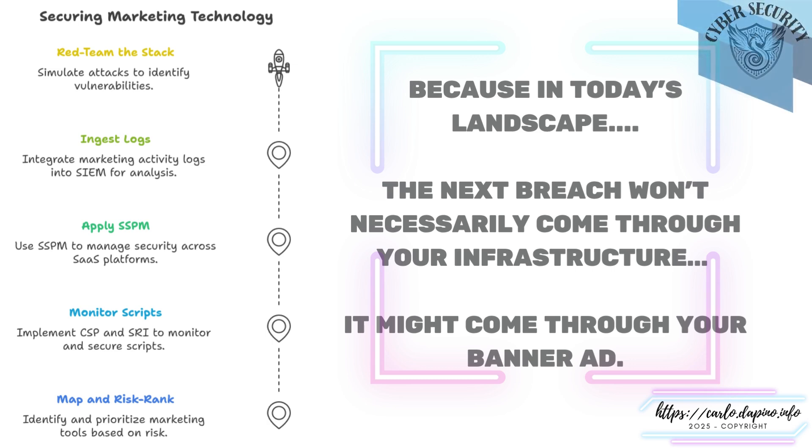Securing marketing technology isn't about slowing innovation — it's about gaining clarity in systems that move fast and reach far. Start by red-teaming the stack: simulating real-world attacks, not to break systems, but to see where risk hides in plain sight. Think like an attacker — how would someone abuse a script in a tag manager, a link in an email template, a forgotten plugin in a landing page? Red-teaming shows you the paths they might take, before someone takes them for real.